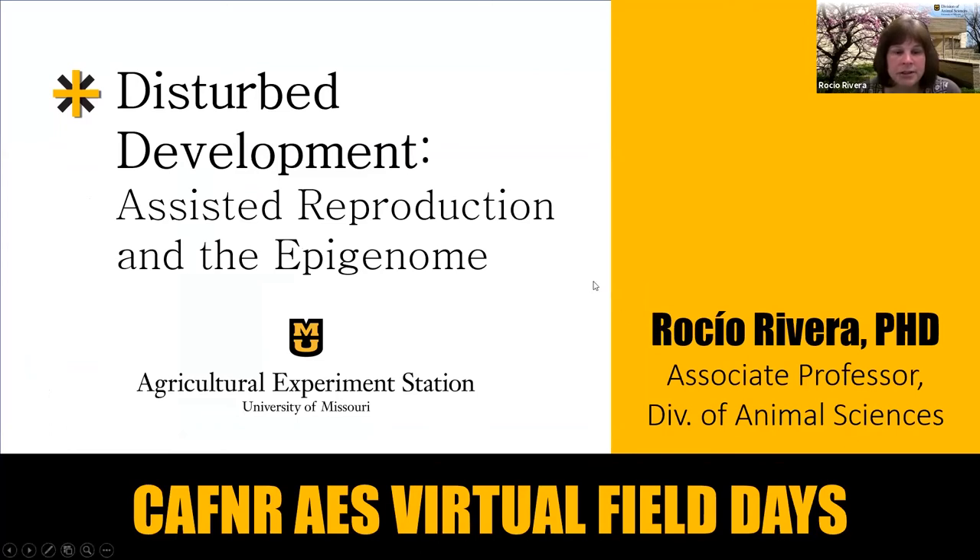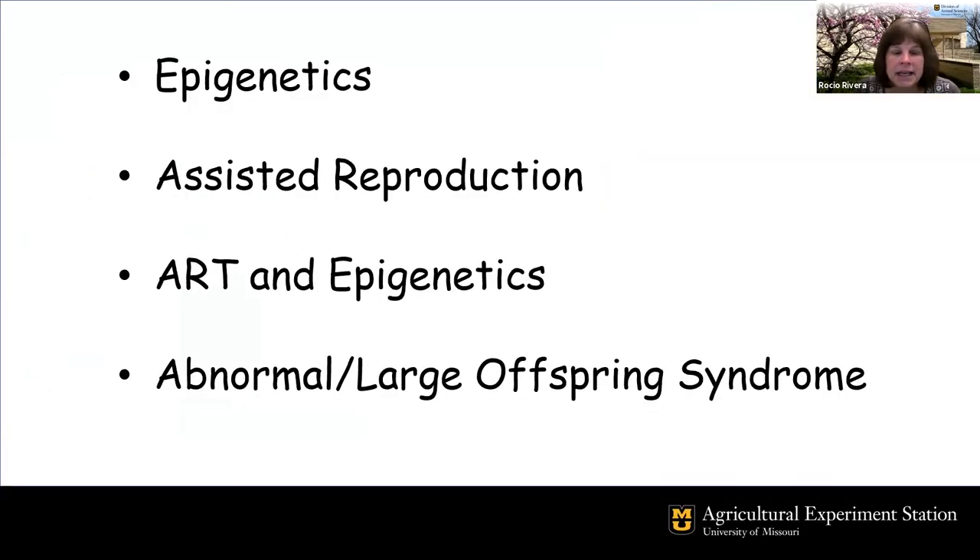Hello, my name is Rocío Rivera and I'm in the Faculty of Animal Sciences. My lab studies epigenetic assisted reproduction, and for 13 years we have been trying to understand this overgrowth condition that happens in cattle and humans known as large offspring syndrome, which is induced by assisted reproduction and is the result of epigenetics.